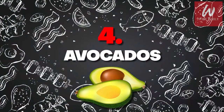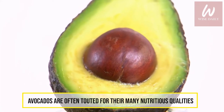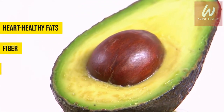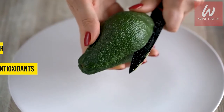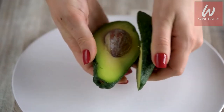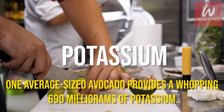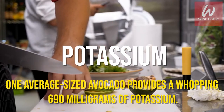Number 4: Avocados. Avocados are often touted for their many nutritious qualities, including their heart-healthy fats, fiber, and antioxidants. While avocados are usually a healthy addition to the diet, those with kidney disease may need to avoid them. This is because avocados are a very rich source of potassium — one average-sized avocado provides a whopping 690 mg of potassium.